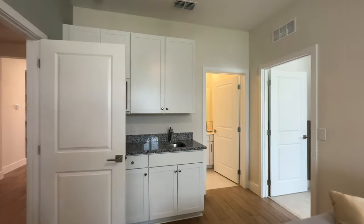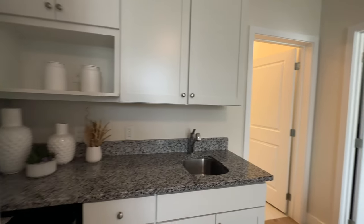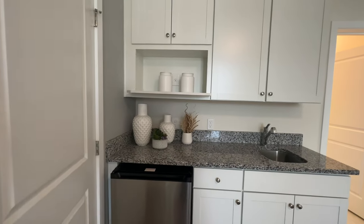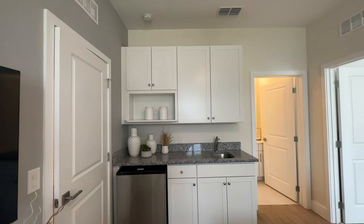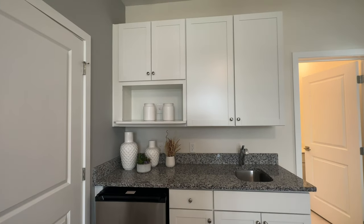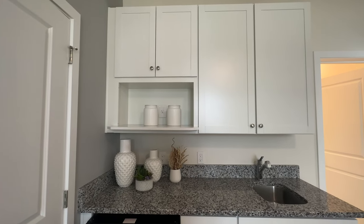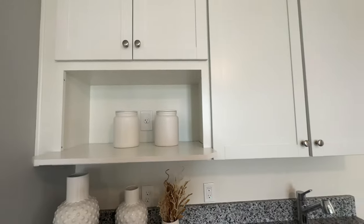As you can see, it has a nice wet bar area here. Granite countertop. It has space for a small refrigerator, 42-inch cabinets, and even a space for a microwave right there where those two containers are. There is a plug back there.